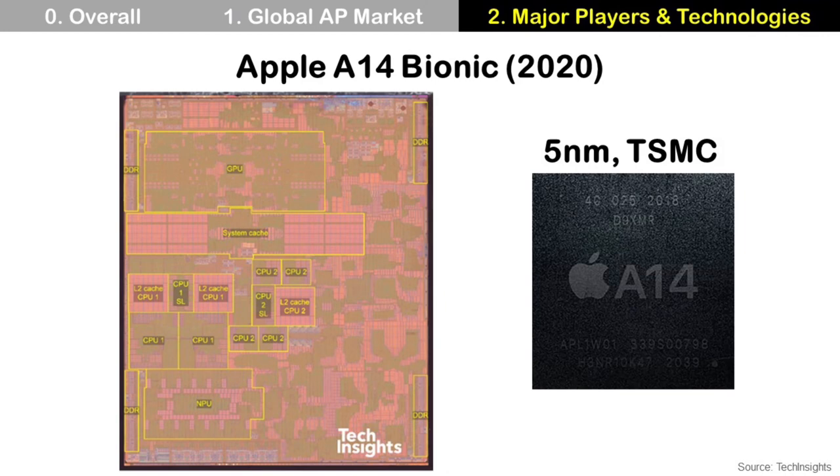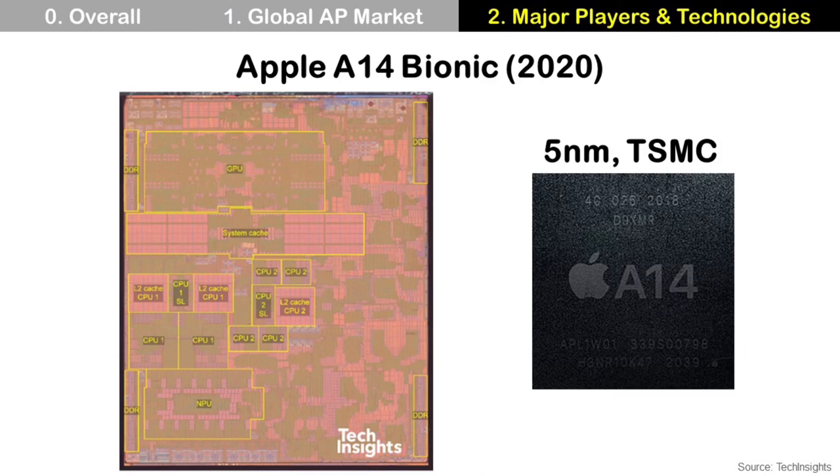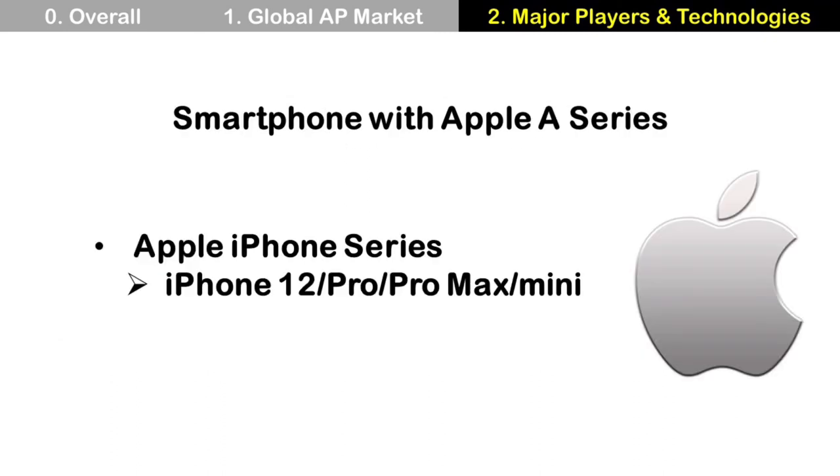The third player is Apple. Its AP is the A series, and the Apple A14 Bionic is the latest application processor from Apple. It has a CPU, GPU, and NPU — the NPU is for AI, Artificial Intelligence. This chip is manufactured using 5nm TSMC technology. Apple A series uses TSMC InFO fan-out technology for packaging. Fan-out does not use a package substrate; instead, it uses an RDL, redistribution layer, for electrical interconnection.